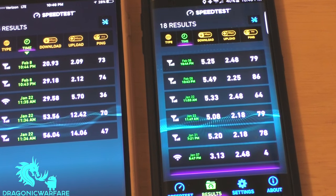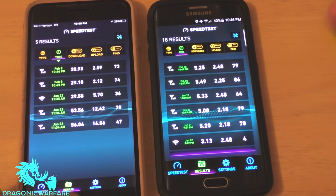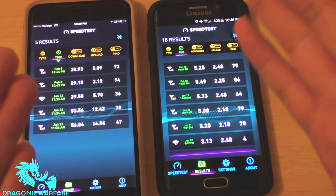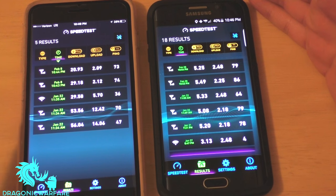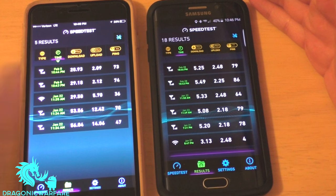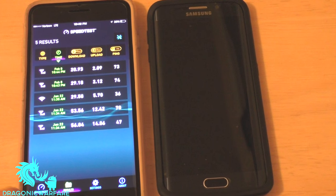Those speeds are fine for me, but if you really need full speed for heavy use, I'd recommend going with contract. That said, if you want to save a lot more money — I'm paying $40 on Page Plus compared to my wife paying $135 a month, which includes the phone payment and a $35 monthly plan. So you do the math.